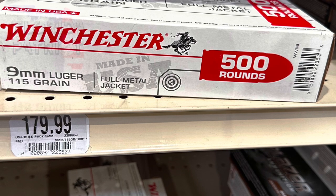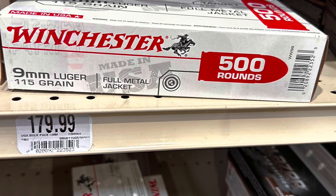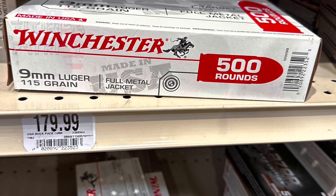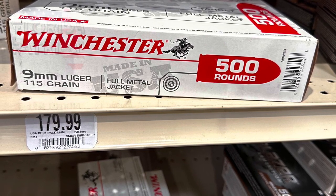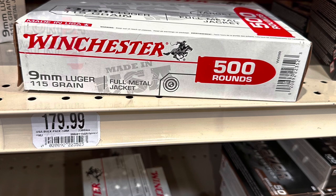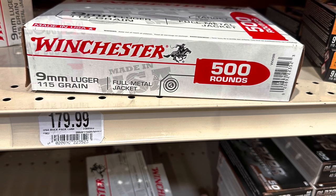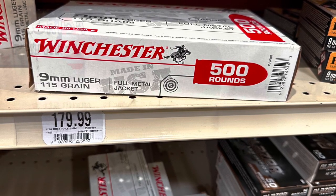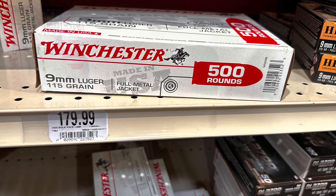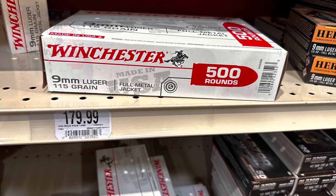Up next, Winchester 9mm, 115-grain full metal jacket white box, 500-round pack for $180 — that's 36 cents a round. And again, there's no deal buying the 500-round pack versus the 100-round or 50-round pack; they all come out to about 36 cents a round. That has come down — it was at least 40 cents a round. I've heard horror stories from my buddy TMP up in New Jersey about $1 to $1.50 a round, which is insane.